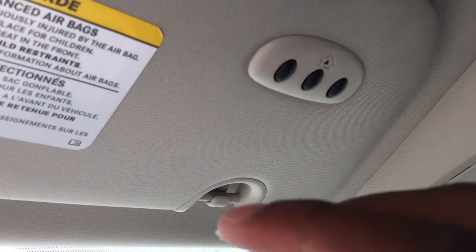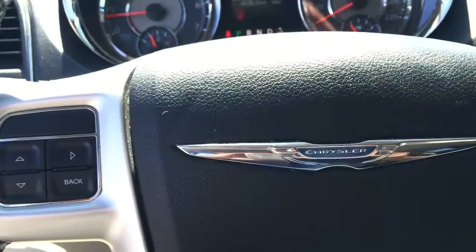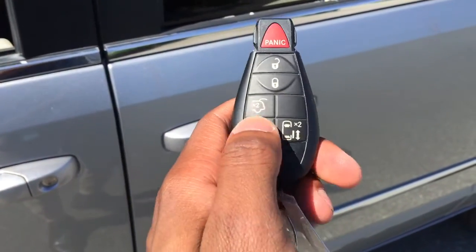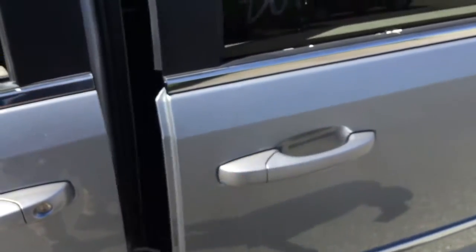Up above we have sunglass storage, switches for your doors, and a universal remote for your garage door. Another button on this remote opens the side doors — just double tap and it unlatches and opens up just like that. Pretty much magic.